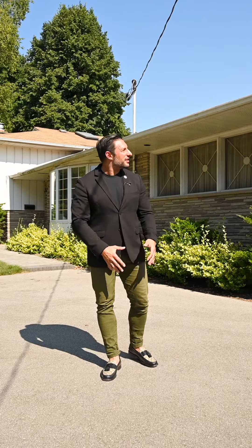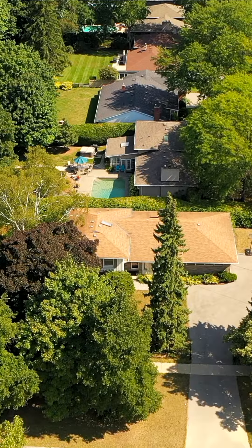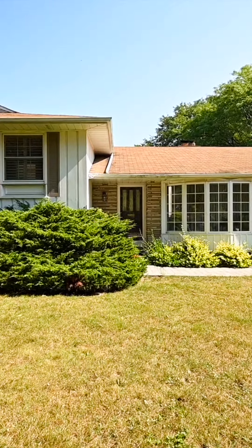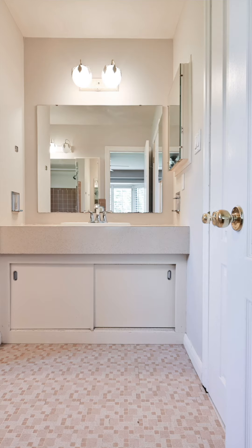But today I'm here to showcase this home right behind me here. We are located at 1441 Clarkson Road North. This home is one of the probably largest side splits you can ever imagine. We have four bedrooms, plus a possibility of one in the basement and three bathrooms. It's probably one of the largest homes you've seen in a while.